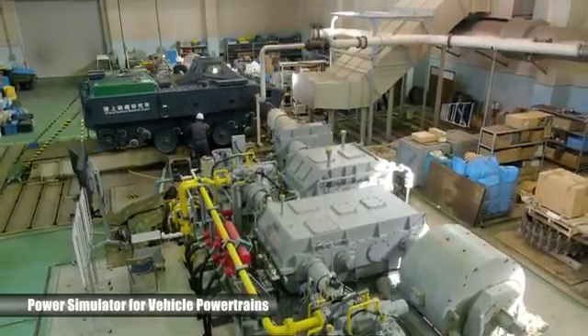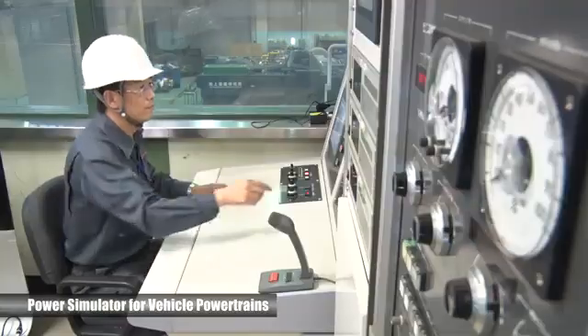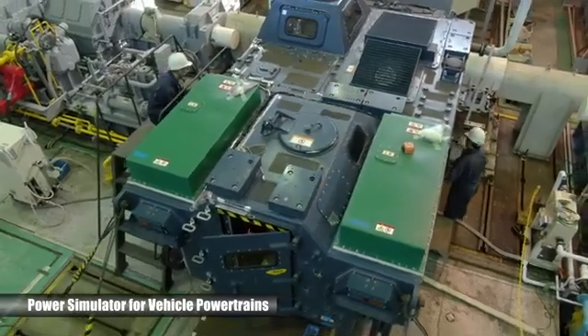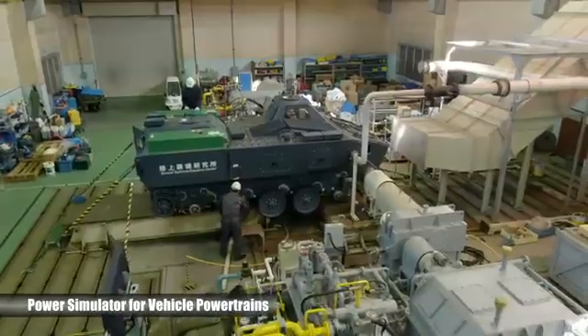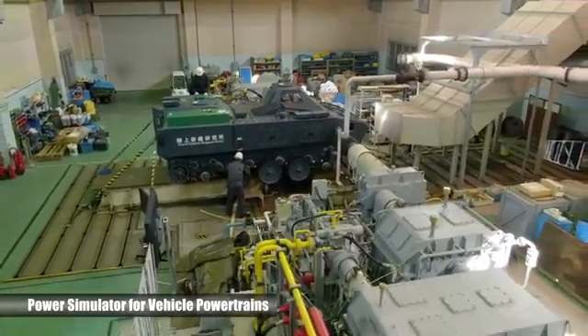The power simulator for vehicle powertrains is used to evaluate powertrains of ground vehicles by applying resistance to the powertrains, including the engine, corresponding to the ground surface profile and the vehicle travelling states.